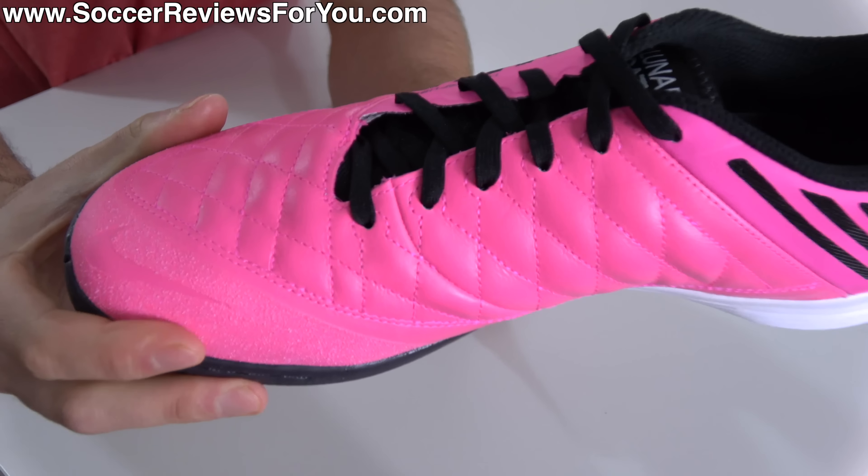The midsole again has that rubber lip through the forefoot and midfoot area, but does also feature a lunar foam insert on the inside of the heel, giving you really good underfoot cushioning, while still maintaining a relatively low profile feel through the midfoot as well as the forefoot area. Awesome flexibility.